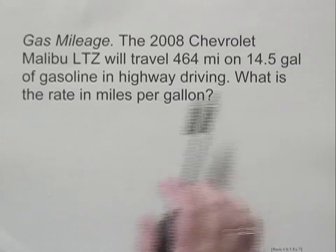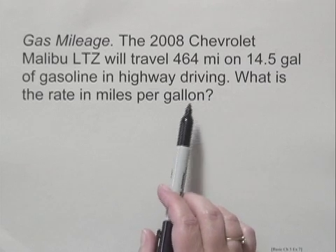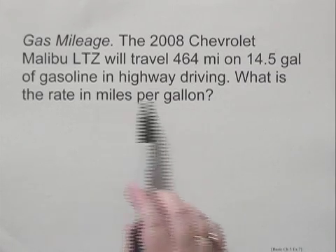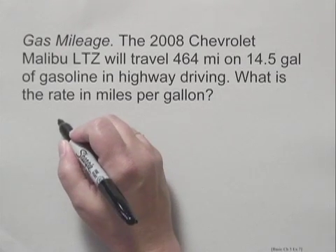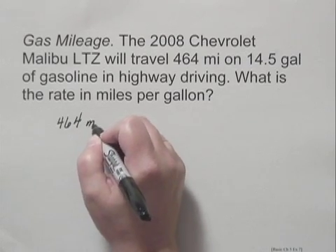When you're asked for the rate in miles per gallon, that's a clue to help you find the rate. Miles per gallon tells us we put miles in the numerator and gallons in the denominator. We're given 464 miles — that goes in the numerator.